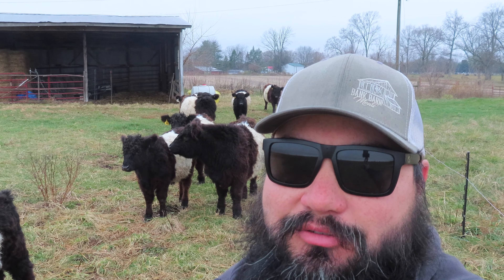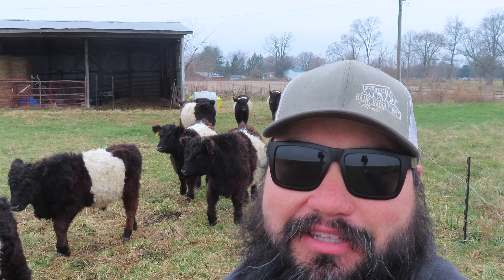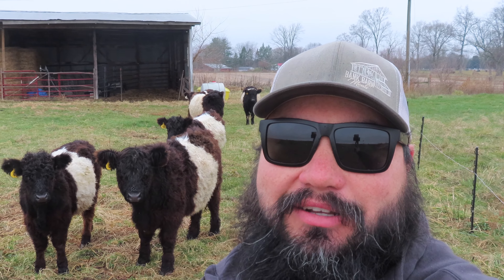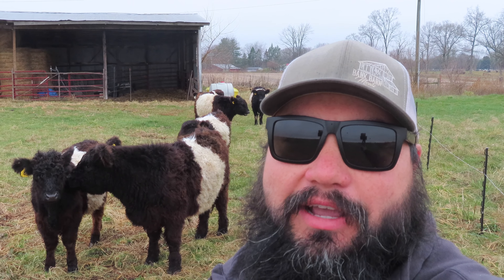They seem to be doing okay together, just roughhousing around, establishing their pecking order. They'll play around all day. We'll come back and check on them in a little bit, but everything seems to be going okay for now.